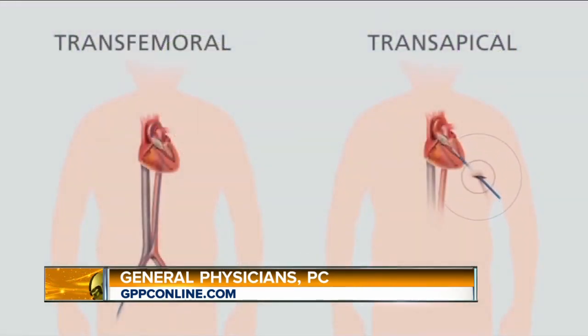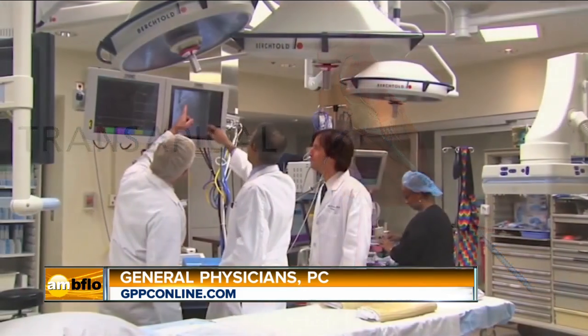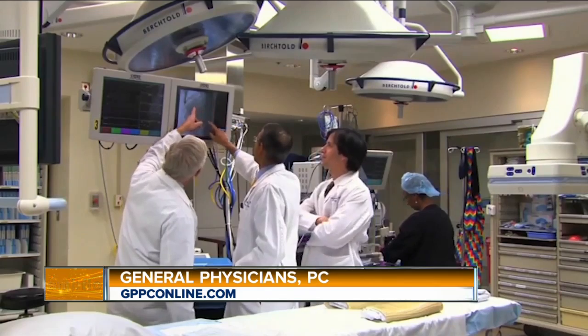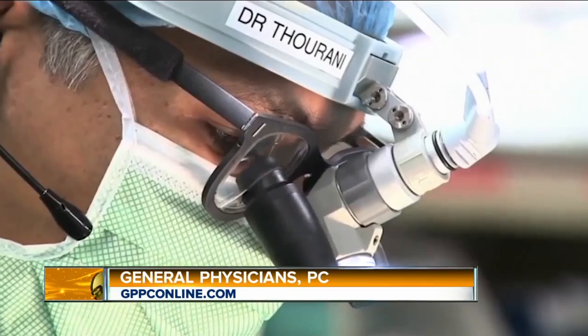I understand these are pretty minimally invasive procedures. That is correct. Interventional cardiologists do most of their catheter-based work through tiny catheters that go through blood vessels, either in the wrists or in the groin. For valvular heart disease, for example, the catheter-based approaches are non-invasive, meaning they don't involve any surgical cutting — they're mostly percutaneous or minimally invasive.